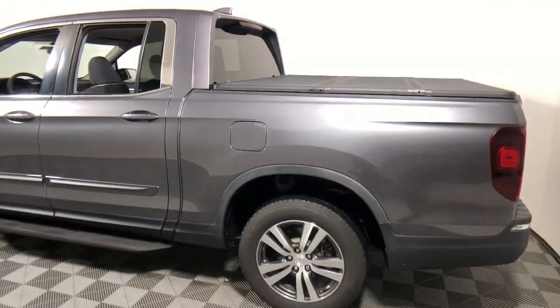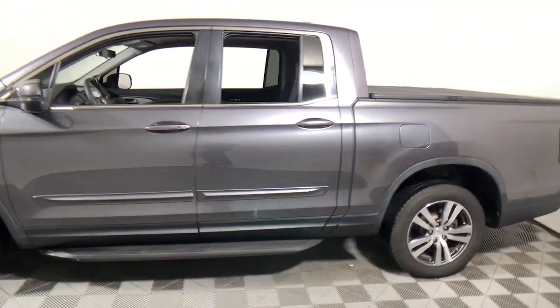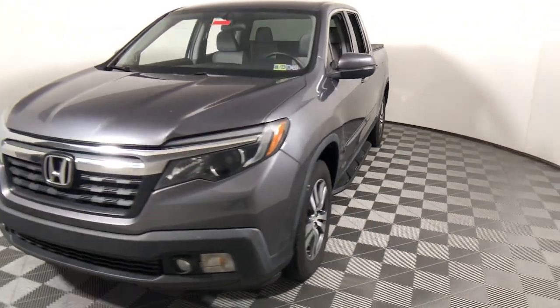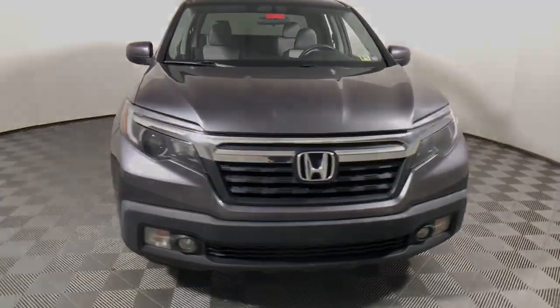These are just some of the great options this vehicle comes with: keyless entry, fog lamps, electronic stability control, aluminum wheels, dual zone AC, rear AC, alarm, traction control, and intermittent wipers.